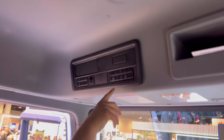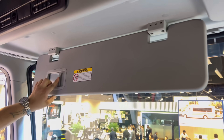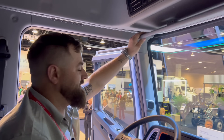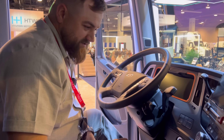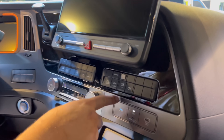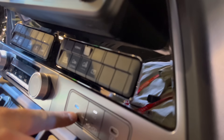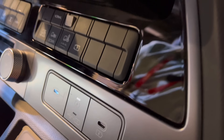Everything up top, some more lights, some nice big sun visors — even with a mirror so you can check your hair. AC system, downhill descent control, kingpin release, air drop, air slider. Looks like there are charging ports in there for your phones and whatnot, but pretty standard.